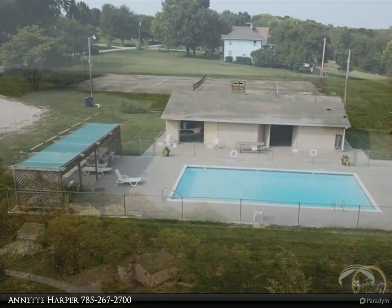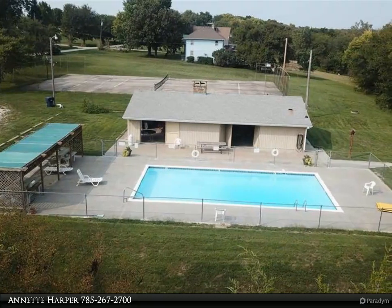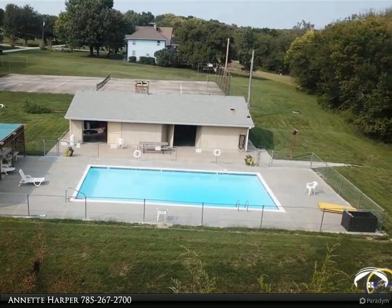Home has lots of potential and needs some finishing touches. Three car garage plus a big workshop in addition.